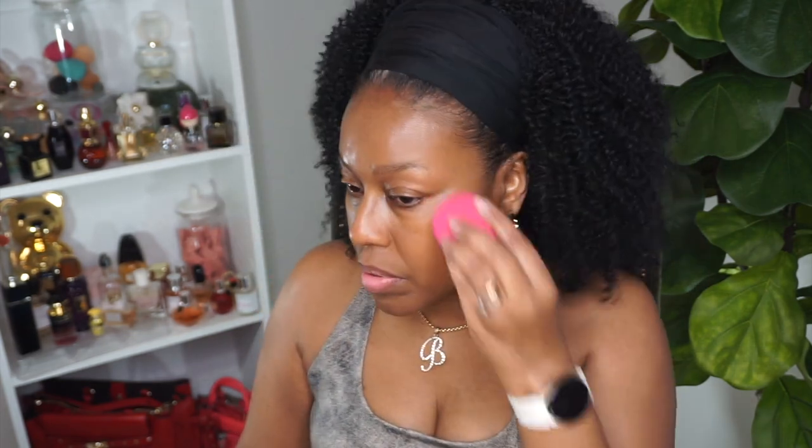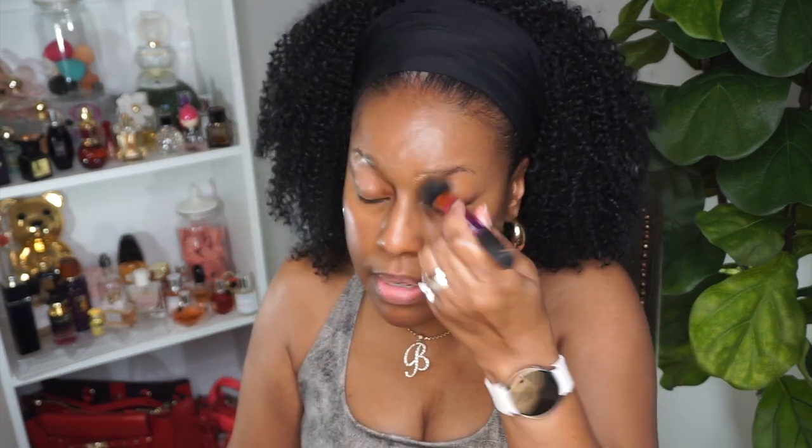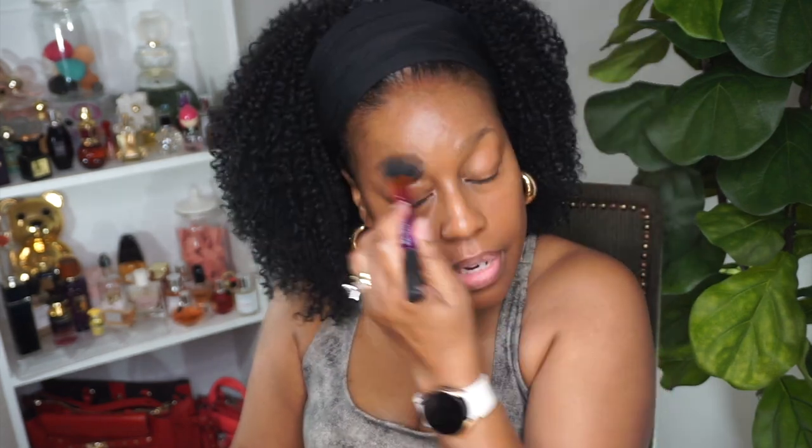I'm going to take my sponge and just blend that out. You can see how hydrating my skin looks. I'm going to put a little foundation on my eyes because I don't think I'm going to add eyeshadow — I might put a little bronzer there. I do have some darkness here and on my chin, like hyperpigmentation, and I just want it covered a little bit.